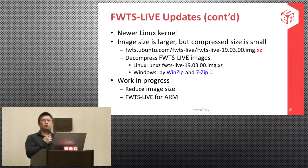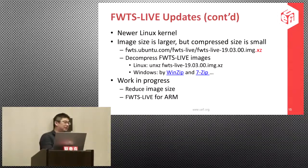Once you download the image, you can use the XZ command on Linux, or on Windows you can use Winzip or 7-zip — though that's in theory, as it hasn't been personally verified.